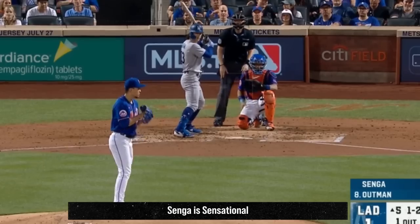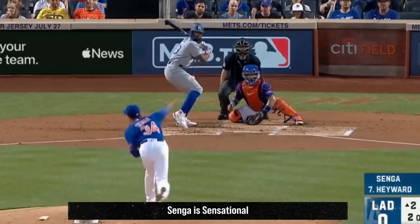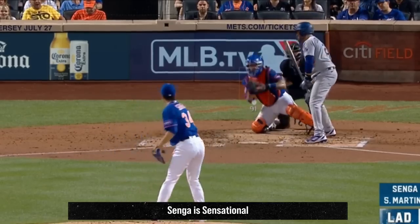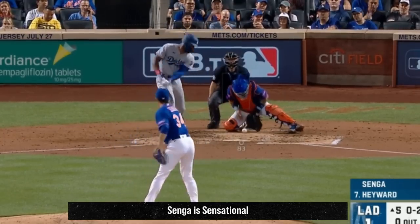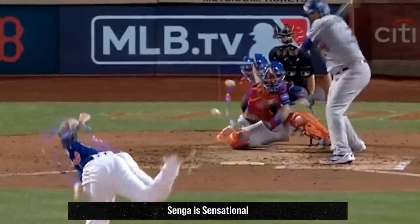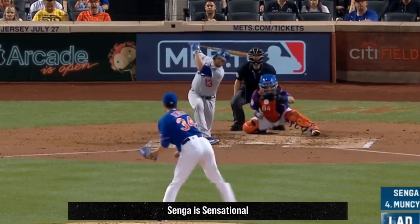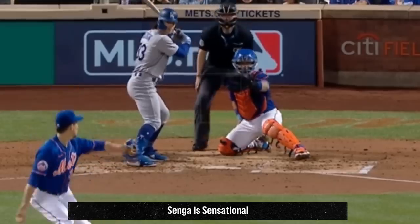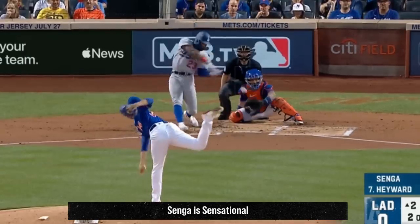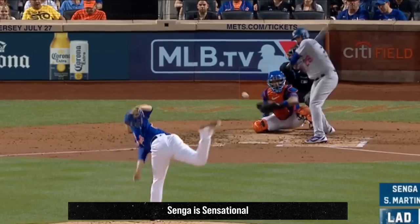Gonsolin battled Kodai Senga, who was my co-filthiest starting pitcher of the day yesterday. Senga went six innings with nine Ks, giving up four hits and only one run. He relied on his mix of upper-90s fastballs, cutters, and of course his ghost forks. Here's an overlay of the ghost fork with his fastball — you can see why that ghost fork is one of the best pitches in baseball with nearly a 60% whiff rate. Senga's ERA this year is now 3.2, and he has a 2.37 ERA in his last six starts. Senga said the biggest thing for him is getting used to the bigger baseball in MLB — in Japan they use a slightly smaller baseball, and when you're throwing a forkball, the size of the ball matters.